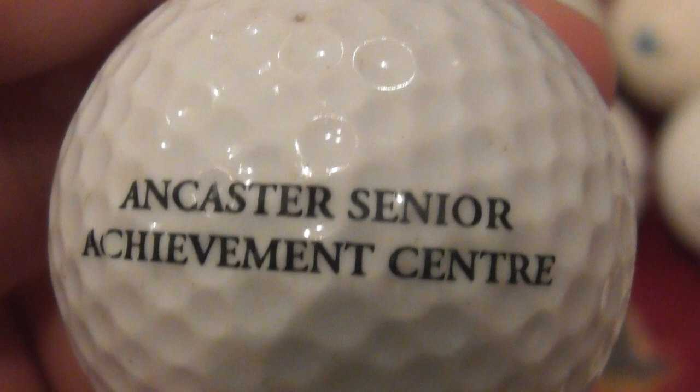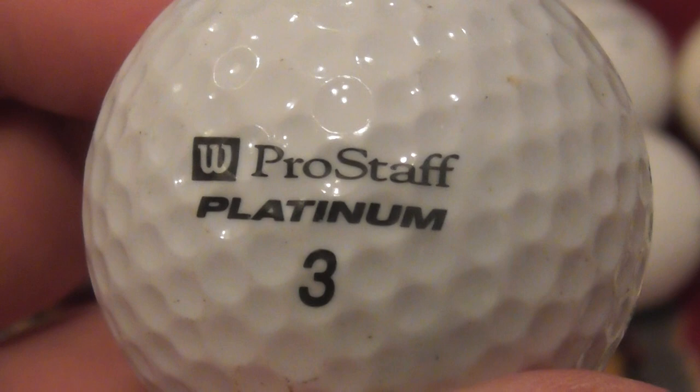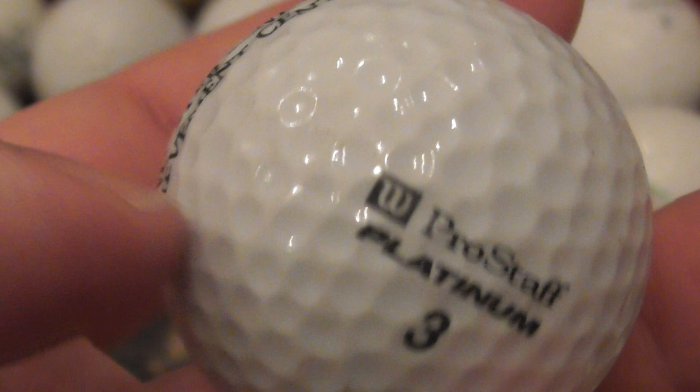Next is Ancaster Senior Achievement Center - don't know anything about that company. That's on a Pro Staff Platinum Pure Distance. Good condition ball. This looks to be one I've had after 1990, so possibly up to about the year 2000 when I got this Pro Staff Platinum. I presume this is something from about the year 2000.